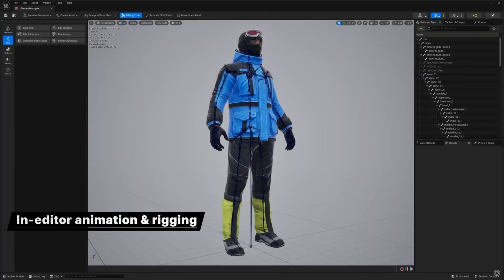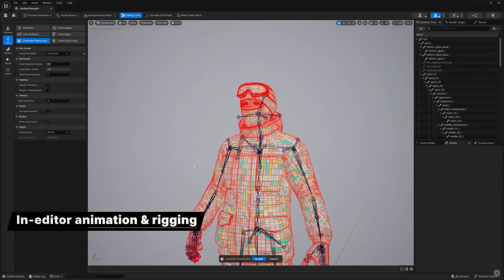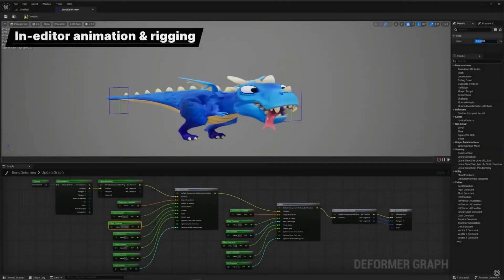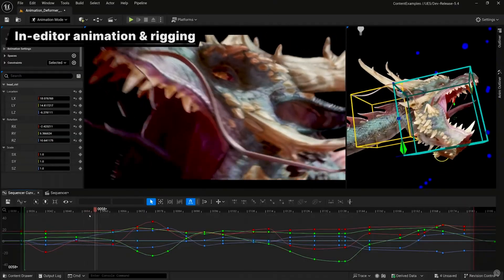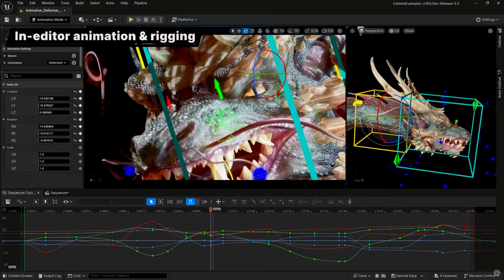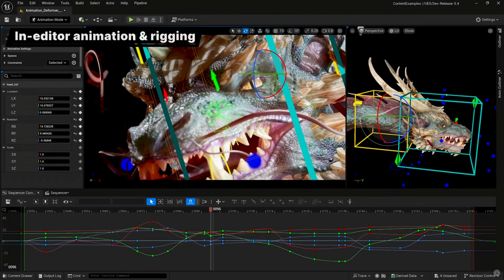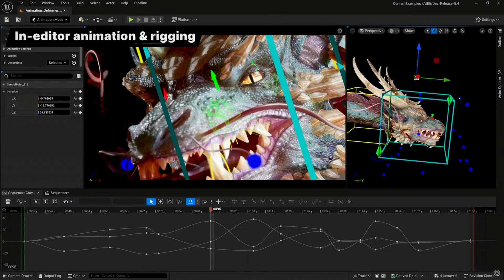Now that we've got a handle on what bottlenecks are, let's talk about how game engines factor into the equation. Game engines are the underlying software frameworks that developers use to create games, and they can have a significant impact on how your CPU and GPU are actually utilized. Some of the most popular game engines include Unreal Engine, Unity, and Frostbite, and each has its own way of handling CPU and GPU workloads, which can directly influence where bottlenecks might occur.